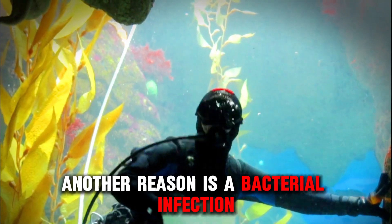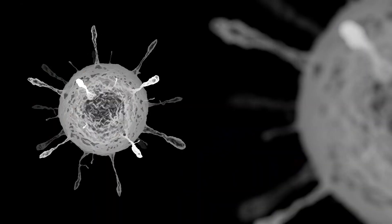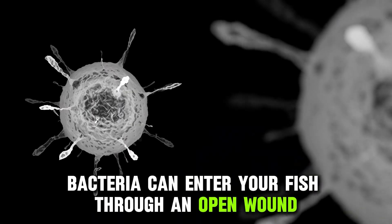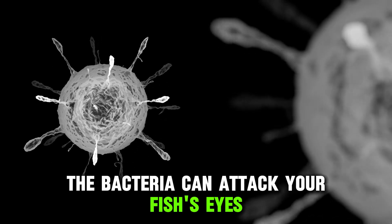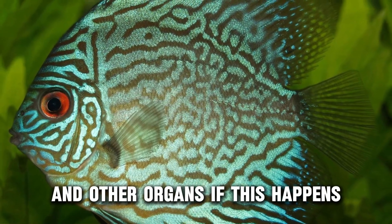Another reason is a bacterial infection. Bacteria can enter your fish through an open wound or gills. Once in the body, the bacteria can attack your fish's eyes and other organs.